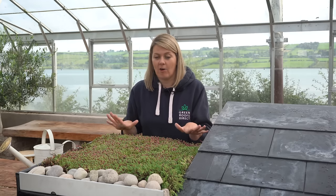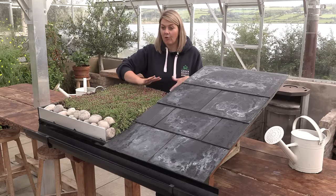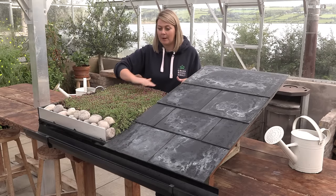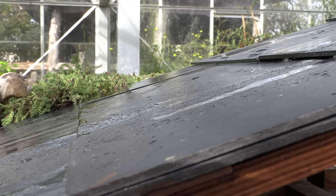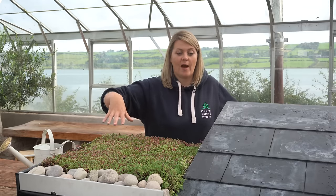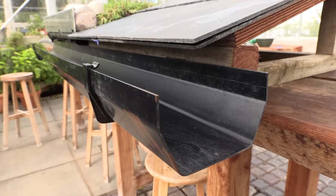So here we have our Green Roofs Direct Evermat — this is an absolutely gorgeous pre-grown sedum blanket — and then we also have some slate roof tiles. On this demo we also have some guttering underneath that is going to catch the rainwater as well.